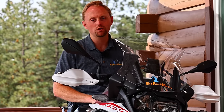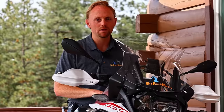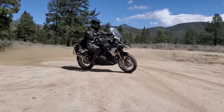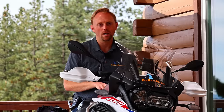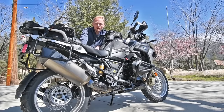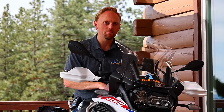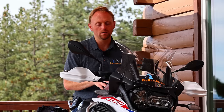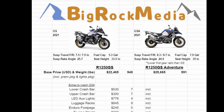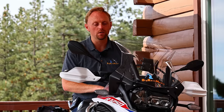Obviously the standard GS is lighter, a little less expensive, and less bulky than the GSA. But the GSA is more set up for long distance touring. So if you're planning to buy a standard GS and put a bunch of accessories on it to bring it up to more the level of the GSA, you're probably going to be a lot better off buying the GSA to begin with. Today I'm going to tell you why it's actually going to be cheaper and better to start with the GSA if you're going to heavily accessorize your standard GS.